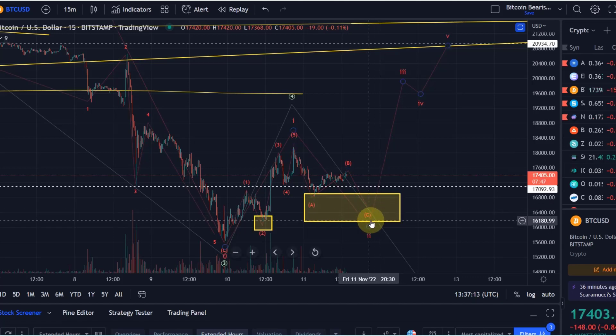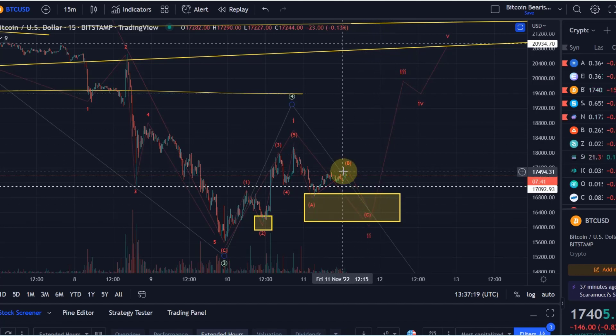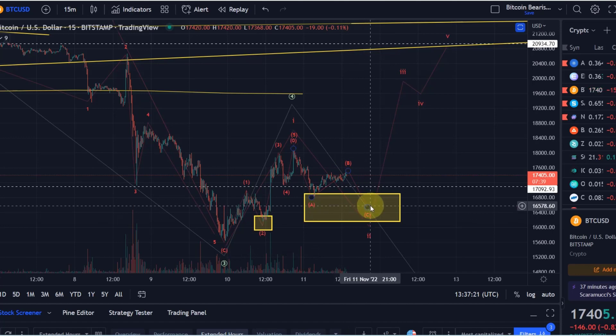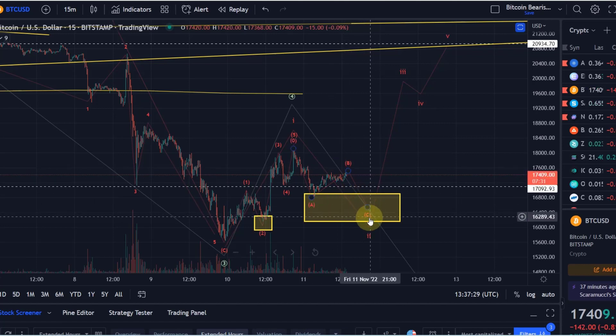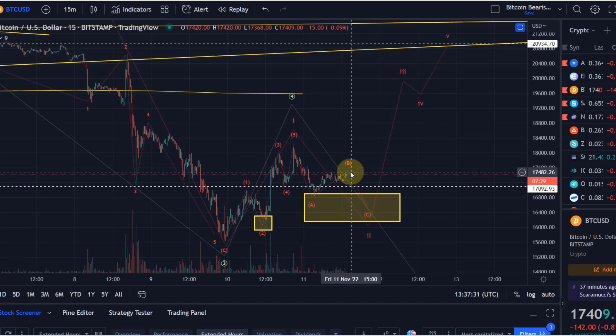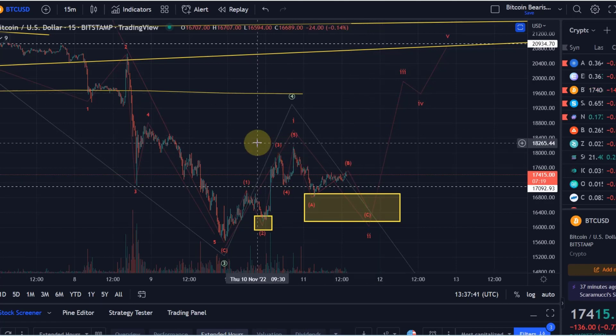We need to hold support and then we can move up. The first indication that we are indeed moving up will be, on a lower time frame, a five-wave move up after the wave C low has been made — I will make you aware of that. Or if we come down really in this C wave, if we break above the B wave high, that will be a strong indication that we are moving up. Then we need to break above the wave one high at 18,144, and then it's starting to look really good.